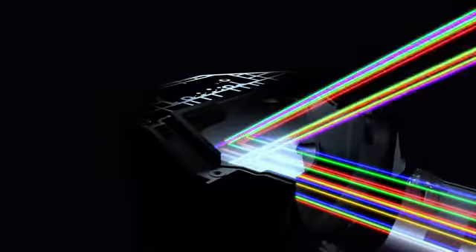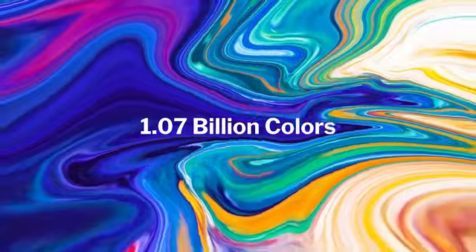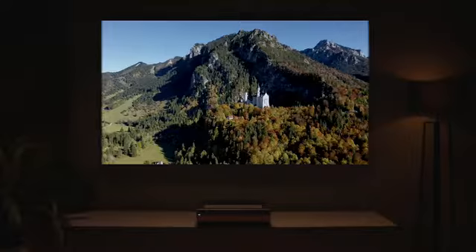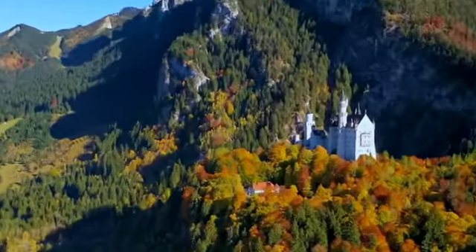Utilizing triple laser technology, Kasseris A6 presents a 1.07 billion true color display. You'll get a real world in your eyes — a world with high brightness and vibrancy. 107% BT.2020 color gamut delivers lifelike color.